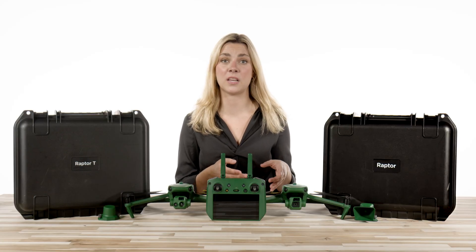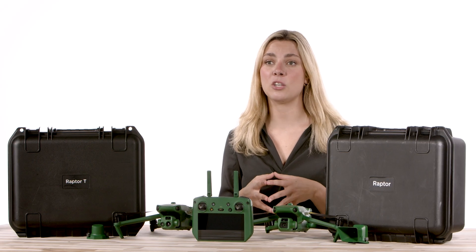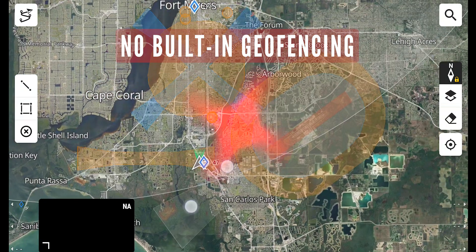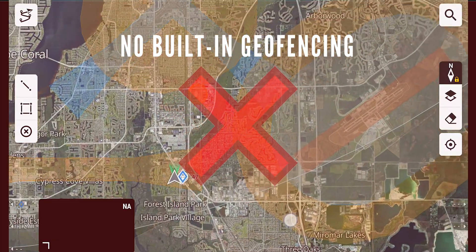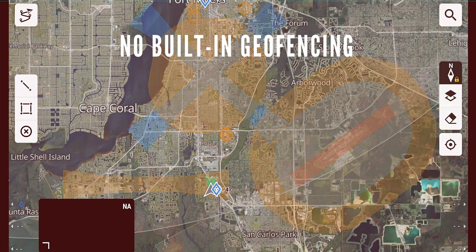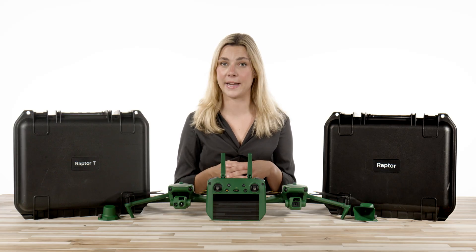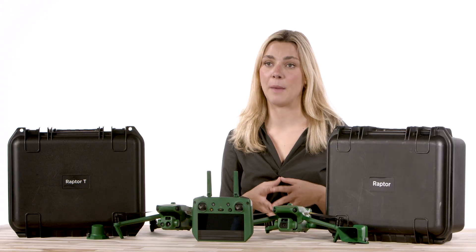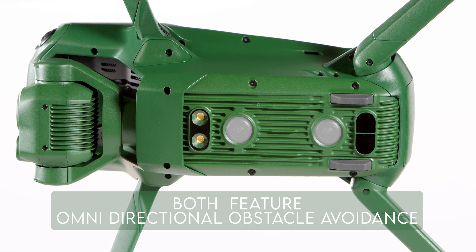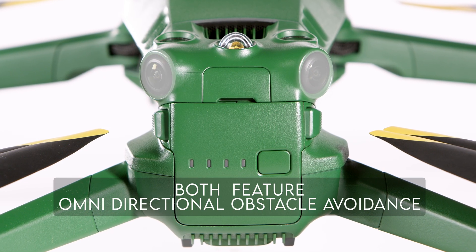What sets this drone apart from others that look extremely similar? To start with, Anzu is putting the trust in you, the pilot. This drone does not have any built-in geofencing. Other drones limit your operation area, which could affect how you complete your mission without going through painful unlock and authorization settings. Both the Raptor and the Raptor T feature omnidirectional obstacle avoidance, but keep in mind that this is optical obstacle avoidance, so please fly with caution at night.